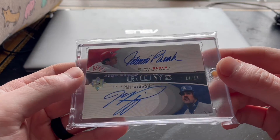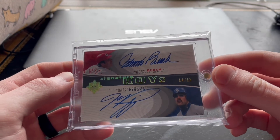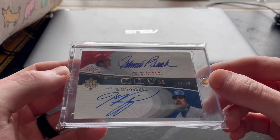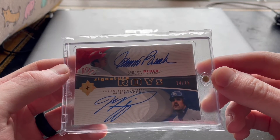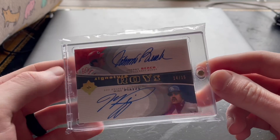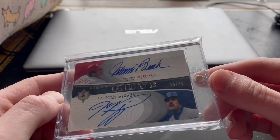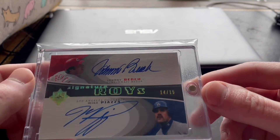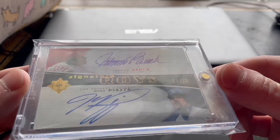As you guys saw in the video, this is the card that I bought and for me this is such a cool card. I just wanted to show you guys and share that story. I tried to get this once before, about a year ago, and was not able to. So to be able to get this and just have it in my collection is incredible. I mean, two all-time greats.